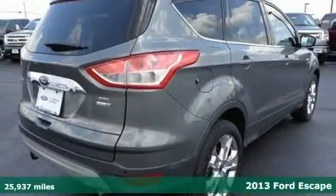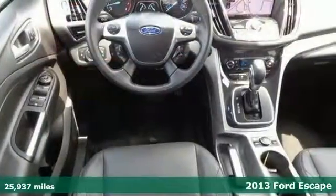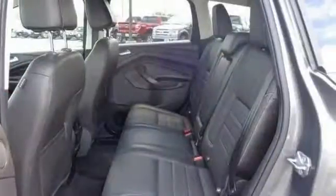Put down the mouse because this 2013 Ford Escape is the SUV you've been hunting for. This cute vehicle needs a good home. It's very well-mannered and rarely requires feeding.